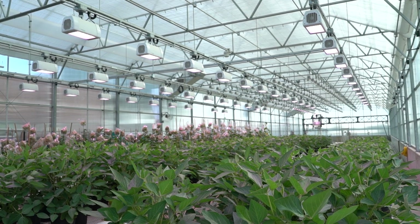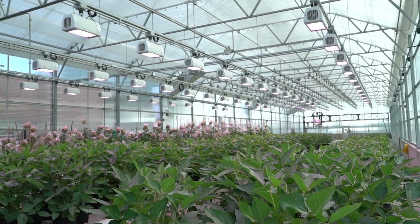Welcome to the high-throughput phenotyping facility for the RIPE project. I'm David Dragg, and I help supervise all the plant activities here at the greenhouse. Let me show you around.